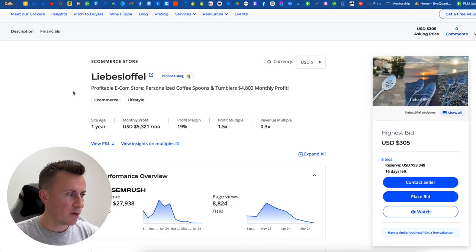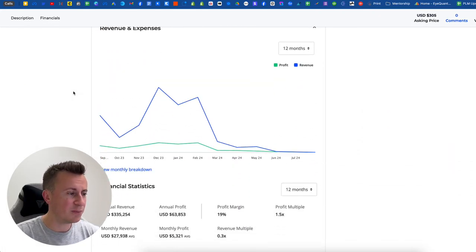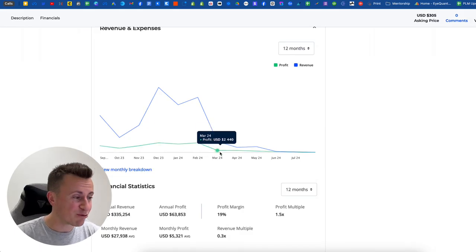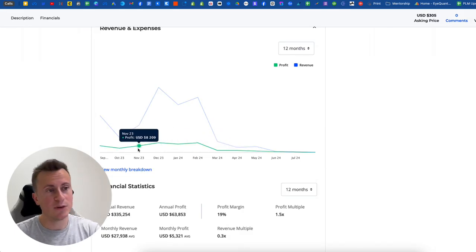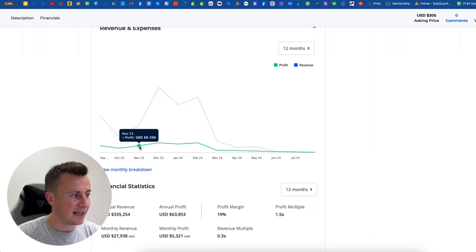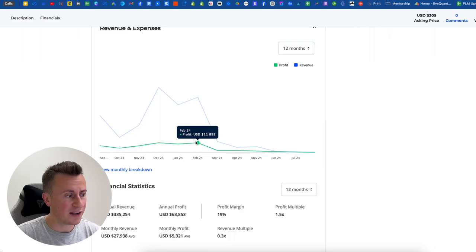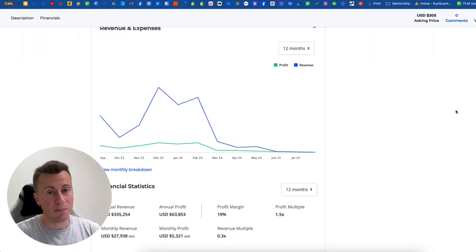In full transparency, the numbers for the last few months haven't been great — since March, pretty non-existent. But the real value from this video is the fact that they made the majority of their profits in a concentrated window: $5K profit in October, $8K in November, $11K in December, $10K in January, and $11K in February — the majority of profits in those five months that are coming back around.